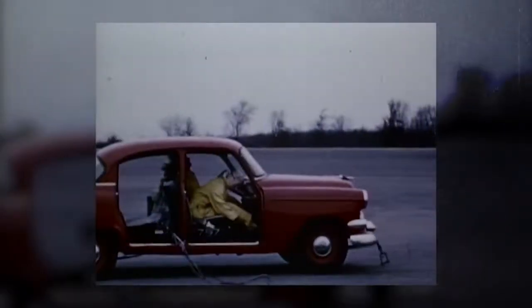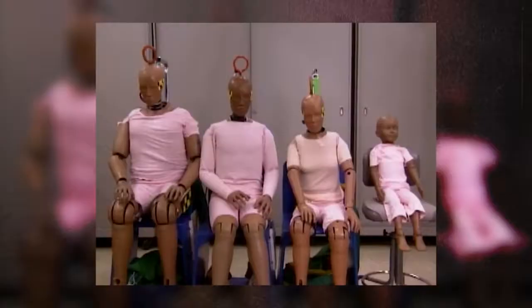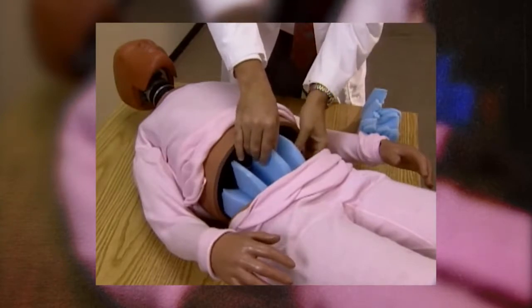In the 80s, GM designed the Hybrid III crash test dummies that were eventually adopted by the entire industry as the standard. The average dummy can last 10 years, but many parts are replaced on a regular basis. Engineers can study the effects of many different crash conditions on the body and are continuously driven by the desire to build safer cars.